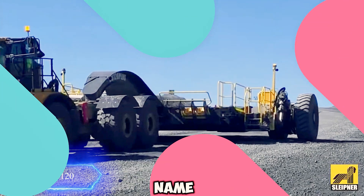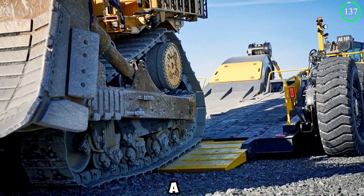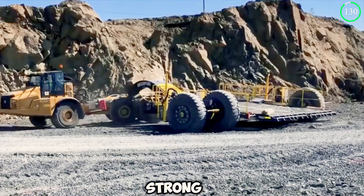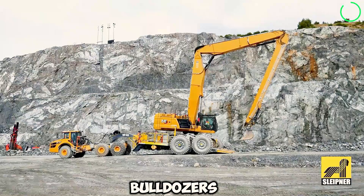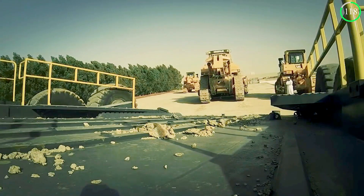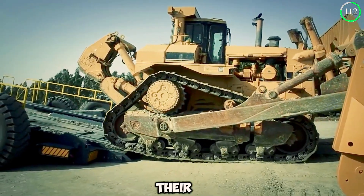Sleipner is a name heard most when talking about transporting oversized loads. With a loading time of less than two minutes, the Sleipner DB120 is simply an incredible, massive, and strong machine. Designed to carry large drilling machines, bulldozers, and heavy machinery up to 120 tons, this capacity allows for easy transportation across roads to industries and factories, ensuring that oversized loads get to their destination safely.